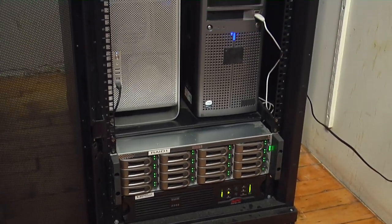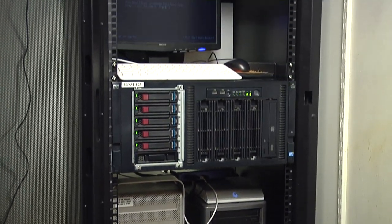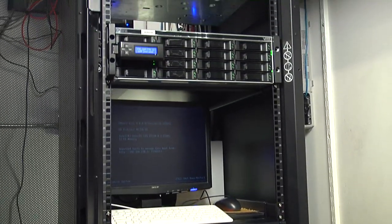We increased the speed of how files are sent to us, how they're delivered to us, how we import those into our systems, and then how we send those to our clients. It was a pretty significant investment, but we anticipated in about a year and a half to two years we'd start seeing a return on investment, and that's proven true.